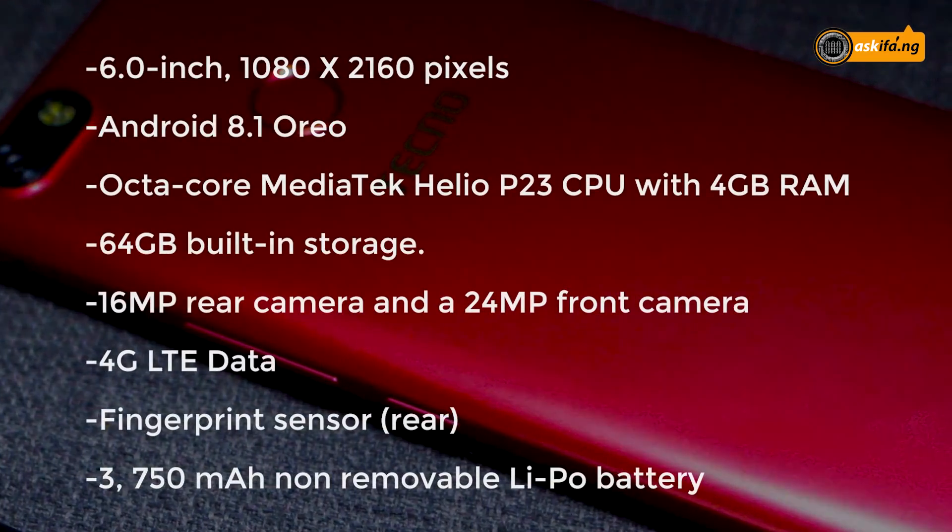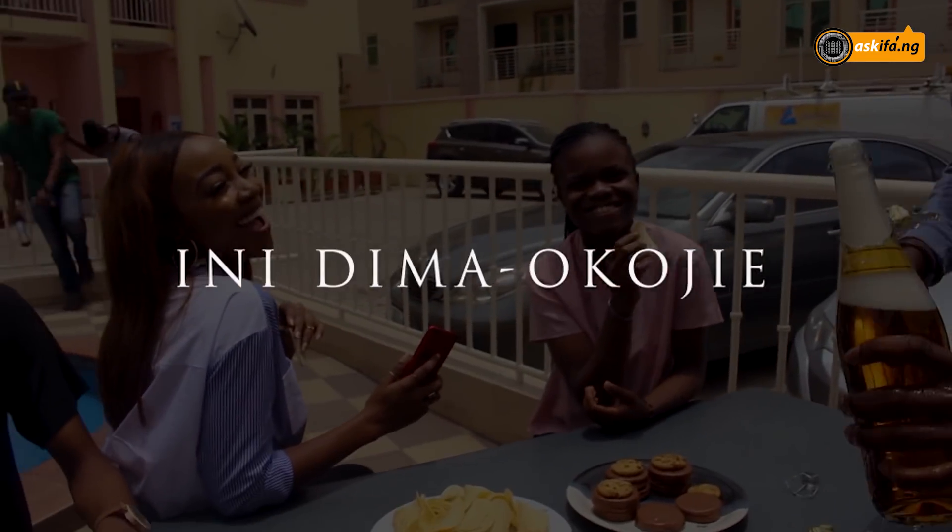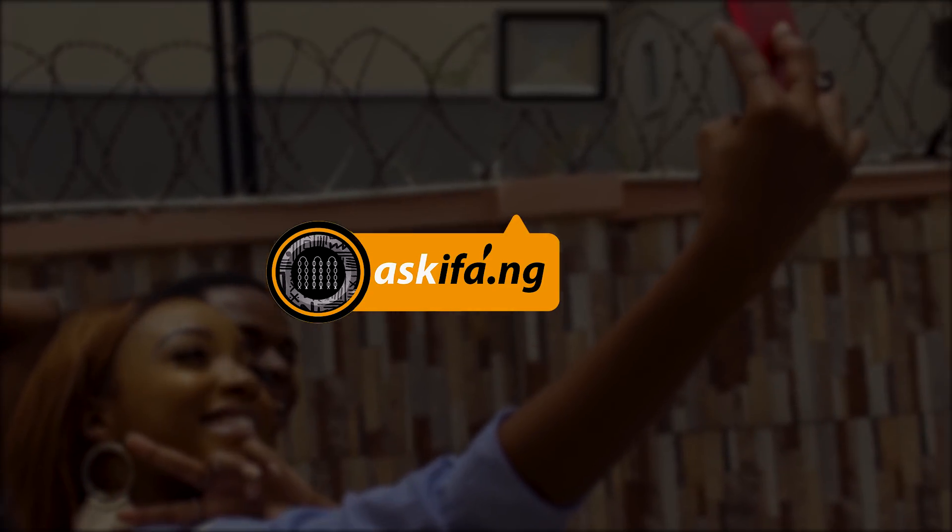So when you get yourself a Tecno Camon X Pro, remember to share your experience with the phone. I am Inie Dimaokoji for askifa.ng. Mwah!